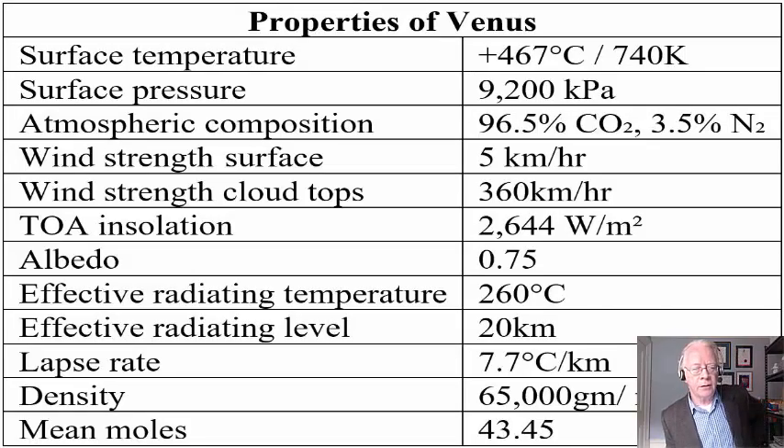Let's start with a table of the properties of Venus. The surface pressure is 9,200 kilopascals — more than 90 times Earth's surface pressure. The atmospheric composition is very different: Venus has 96.5% CO₂ and 3.5% nitrogen. Wind strength on the surface is very low, but at the cloud top some of the strongest winds in the solar system — 360 kilometers per hour — whip around many dozens of times faster than the planet itself rotates.